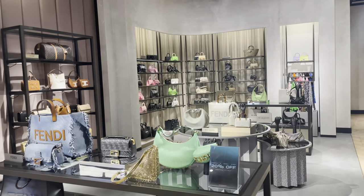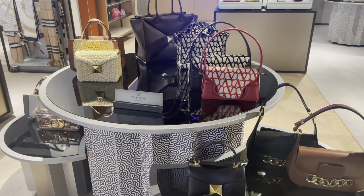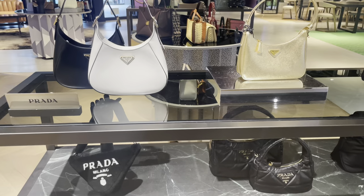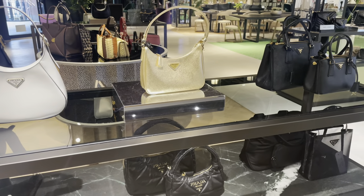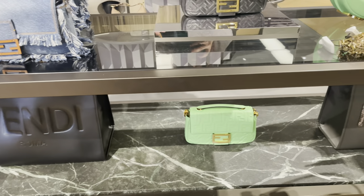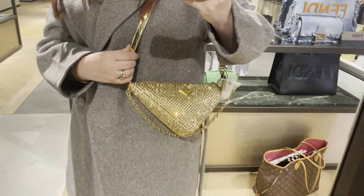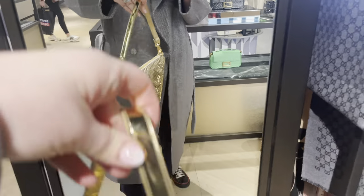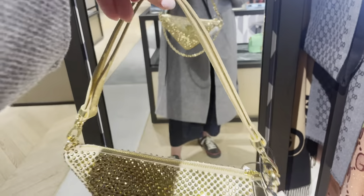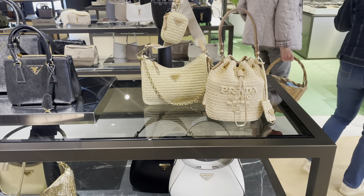I took a look at the Givenchy and Valentino bags — they had a really good selection of Valentino, more than usual, with some great colourways. I really liked the purple, which I thought was a beautiful standout colour. They also had a good selection of Prada including some raffia bags, a little bucket bag, and a shopper tote in raffia. Then I fell in love with this little Prada gold sparkly triangle bag — is it practical? Absolutely not. Would I use it enough? Probably not. But I kept going back to it and I thought it was absolutely stunning.